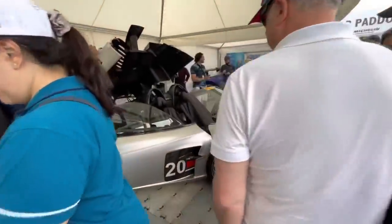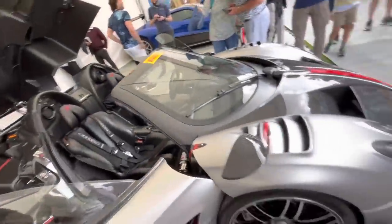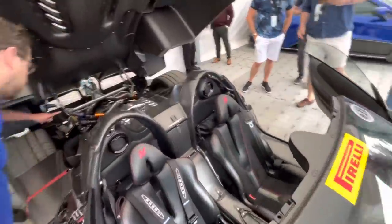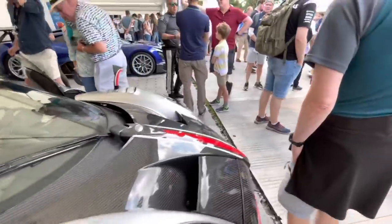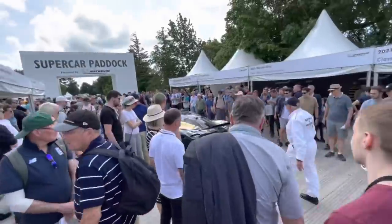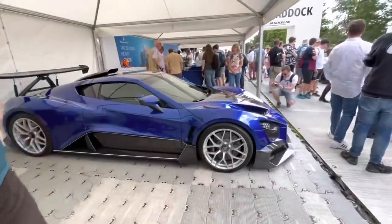Then the Huayra BC Roadster. I'm told that this is a test car and it's actually done in excess of 70,000 miles, which is unbelievable. And the interior — lots of people here. That's the Lotus Evija just rolling out — 2000 horsepower hypercar, full electric.